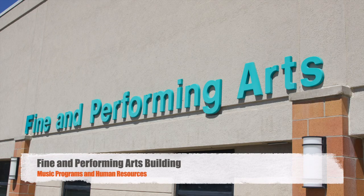The Fine and Performing Arts Center is located to the right of the Student Services Center. In this building, you will find our Human Resources Department, the Performance Auditorium, and the offices of our Music and Performance Instructors.